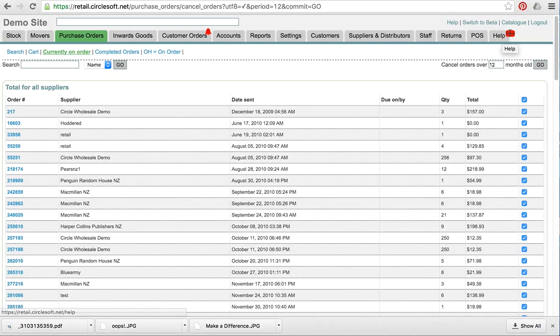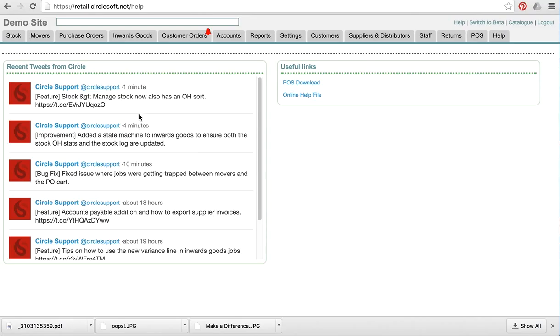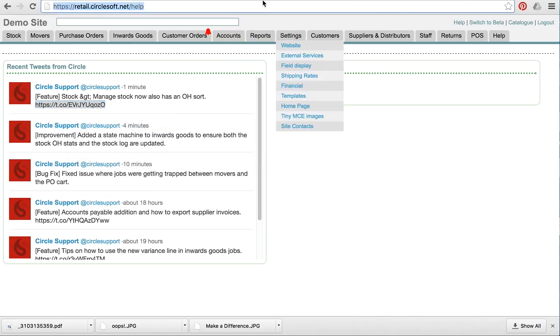Hopefully you've found this already. We have added a help tab to the system where if there's new stuff in here you get a new flag. Click it and you'll see these things as we add them.